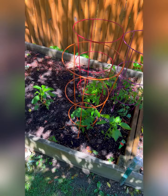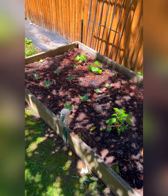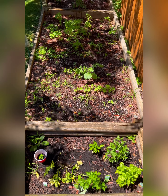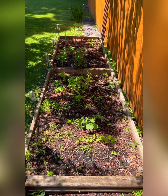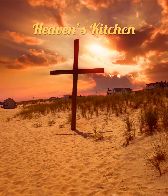And this is a wider view of our garden with the herbs, the radishes, the spinach, the peppers, the tomatoes, the Brussels sprouts, the broccoli, and the small little cucumber plants behind. Thank you for joining us in this little garden tour of Heaven's Kitchen.